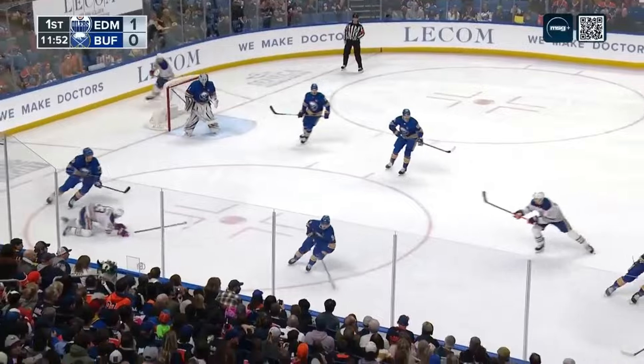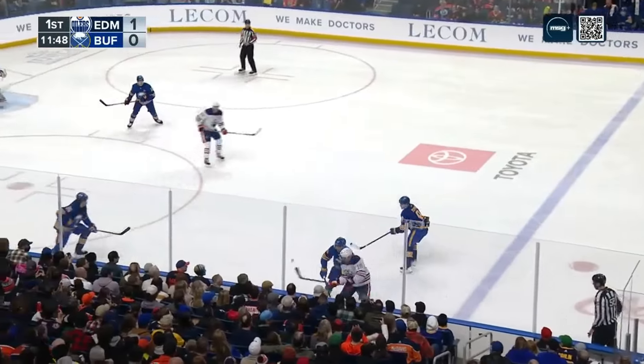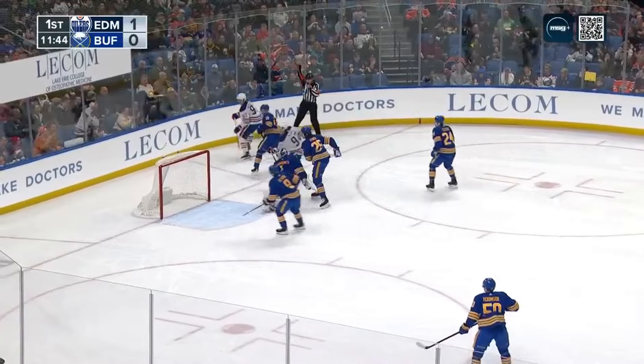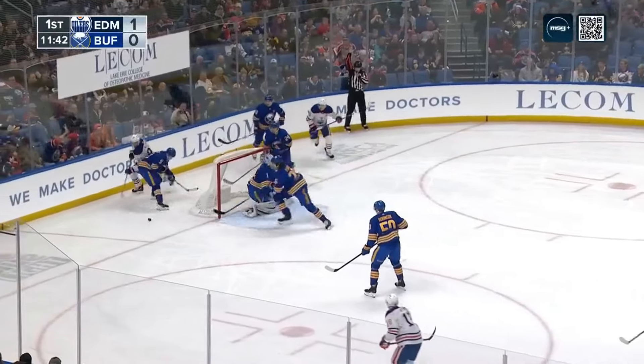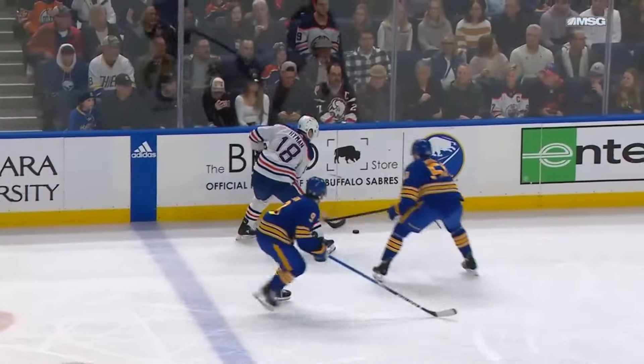Nugent-Hopkins last man of the three on the rush, pass deflected away from him — Hyland at the line. McDavid in front, Nugent-Hopkins coming up and the shot goes wide. Delayed call is now touched by Buffalo.